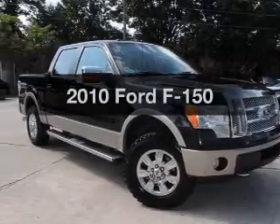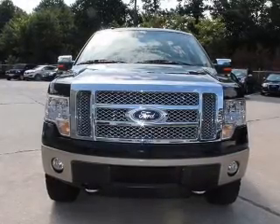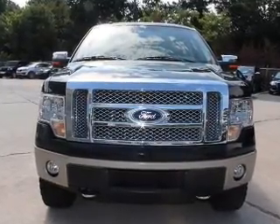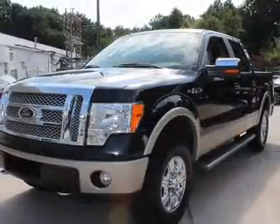Get noticed in this 2010 Ford F-150. This is the set of wheels you've been looking for. With a powerful 8-cylinder engine, the powertrain includes 4-wheel drive, driven by a 6-speed automatic transmission.